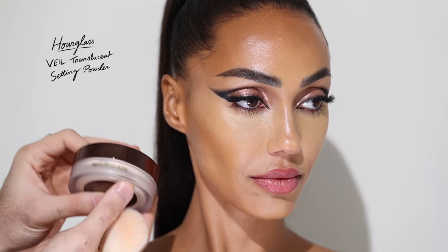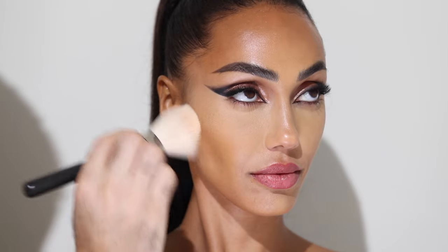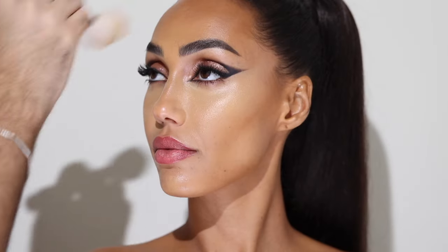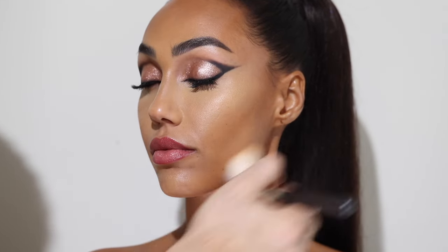For powder I'm taking the Hourglass Veil Translucent Setting Powder. For any of you with dry skin, this is the perfect powder if you're looking for one. I'm going to use it with a big fluffy brush because I don't want a very concentrated application — I want to keep that nice glow.